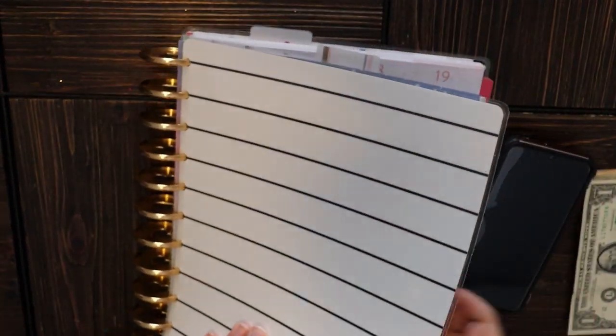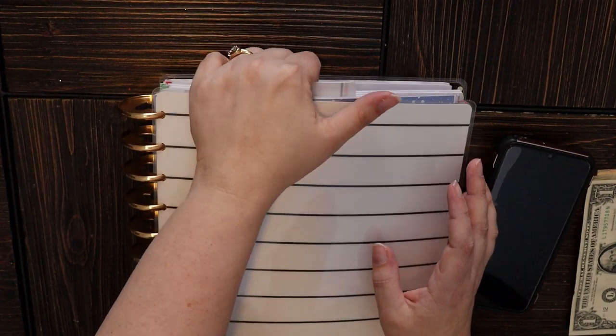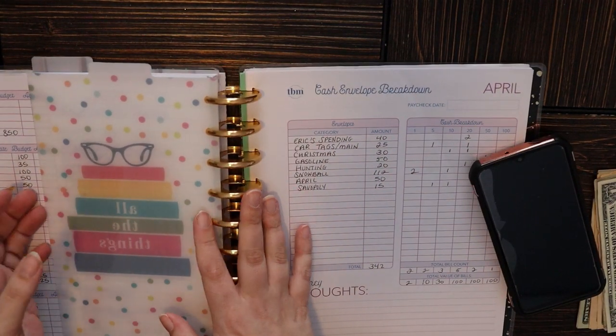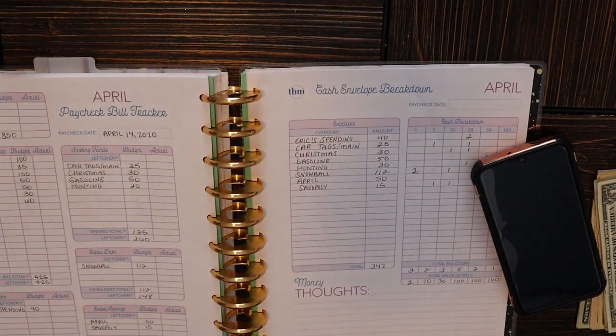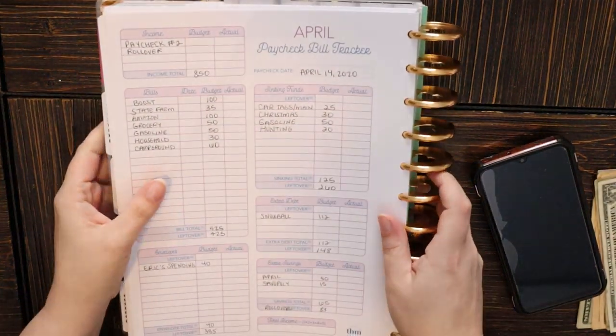So it's a pretty simple budget this week. We're not doing a ton of savings, not doing a ton of debt paying. We haven't been doing those things anyway, but especially this week it's just a bit of a simpler budget, which is totally fine. Sometimes it's cool to do that.